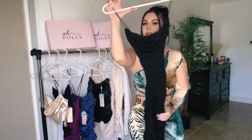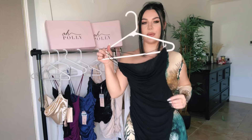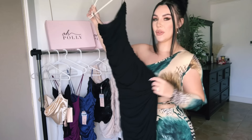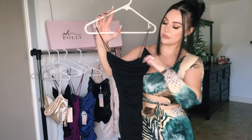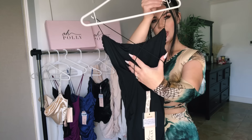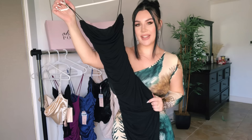Next up we have a dress in the same kind of material as the black bodysuit. I can already tell I'm going to love this dress — it's going to be very form-fitted and hug your curves really nicely. It's the same mesh spandex material, super stretchy and so soft. It's a midi length, which I love — you could wear it dressed up or casually. I really love the scooping neckline and the cross strap detail in the back.